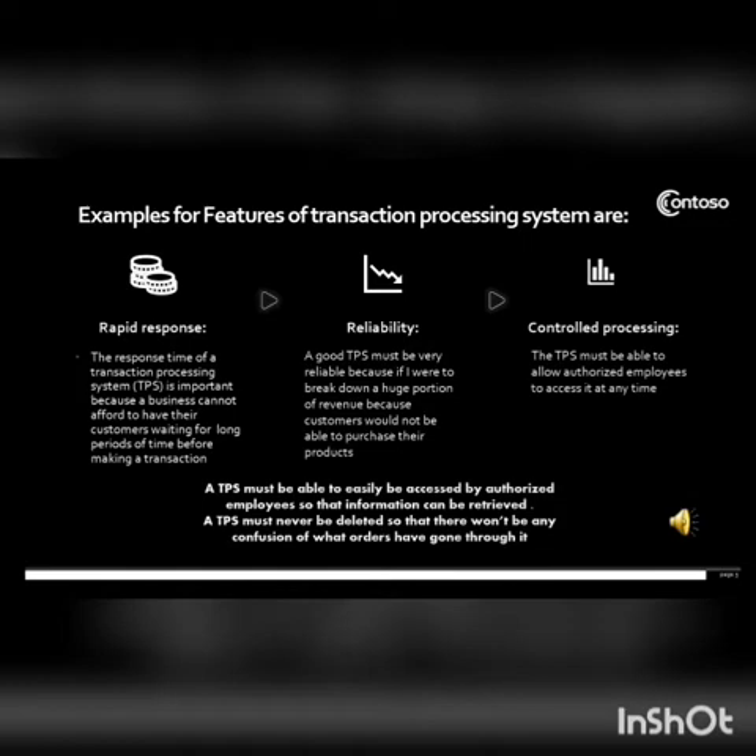Another feature is reliability. A good TPS must be very reliable because if it were to break down, a huge portion of revenue would be lost and customers would not be able to purchase products. The third feature is controlled processing — the TPS must allow authorized employees to access it at any time.